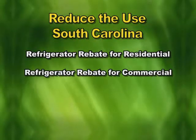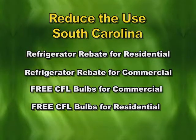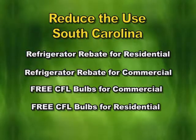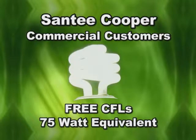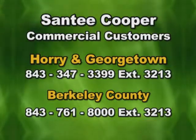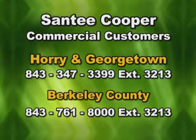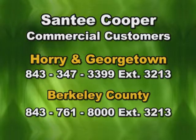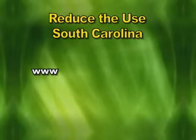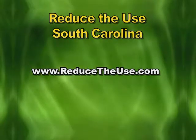Currently, there are four additional initiatives under the Reduce the Use South Carolina campaign: a refrigerator rebate initiative for residential and commercial customers, and a CFL bulb distribution initiative for commercial and new residential customers. CFLs use up to 75% less energy and last up to 10 times longer than incandescent bulbs. Business customers interested in receiving free CFL bulbs just need to contact Santee Cooper. To learn energy saving tips and get more information on energy efficient initiatives and rebates, visit reducetheuse.com.